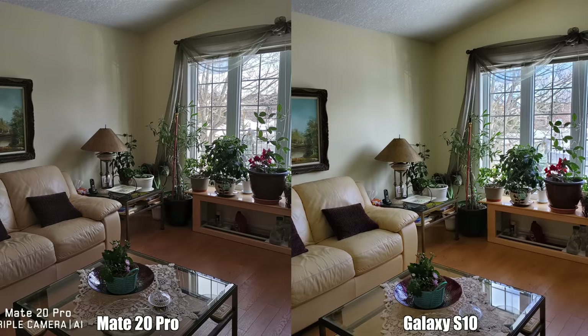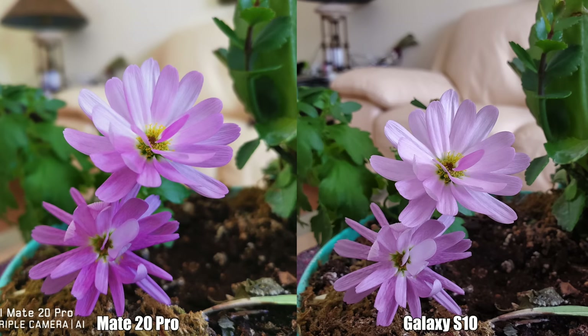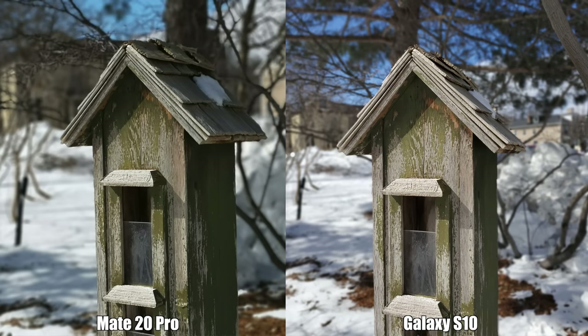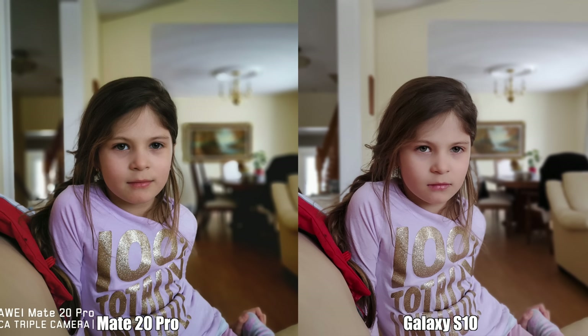Moving on to the main camera pictures, the trend continues — dynamic range is better for pretty much every picture taken by the S10, and the pictures are also much sharper from the S10. Color accuracy isn't great for either device; some pictures are more saturated than others and nothing looks that saturated in reality. For portrait mode, edge detection is great from both devices, but the pictures from the S10 look a bit more appealing overall.